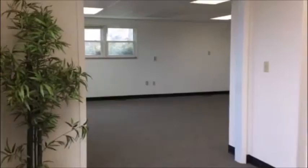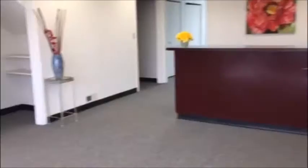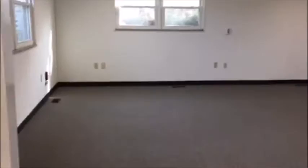Reception area. This door leads to the workroom. This space can be used as an additional waiting room or office space.